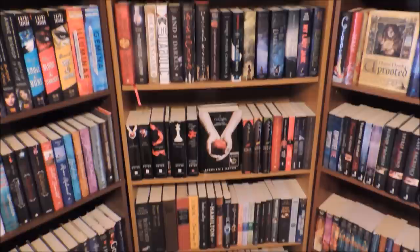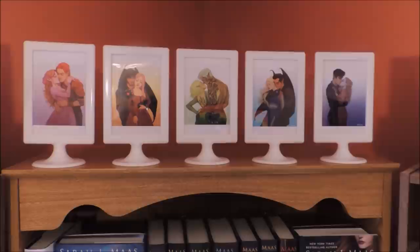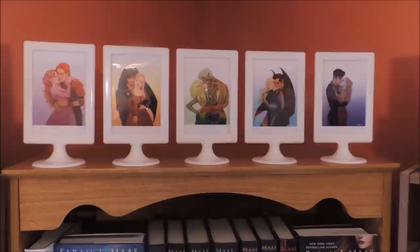Okay, so this is my third bookcase, and here is its overview. So this is the top of my middle bookcase, and these are just some fan art pieces of both the Throne of Glass series and the ACOTAR series by Sarah J. Maas.